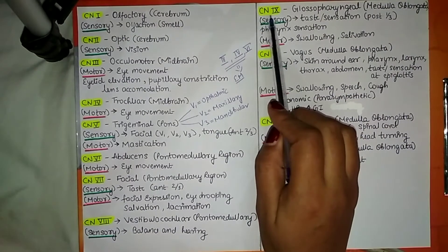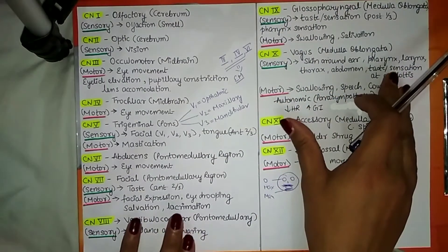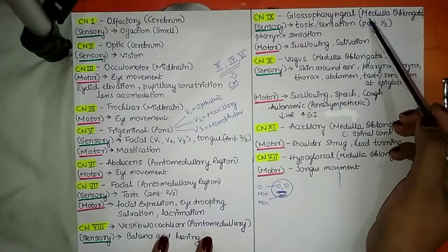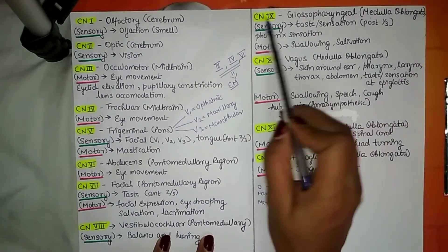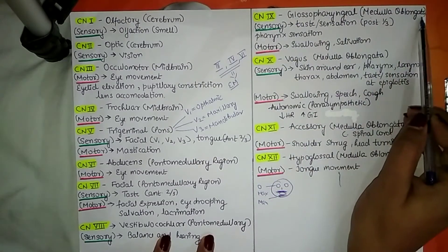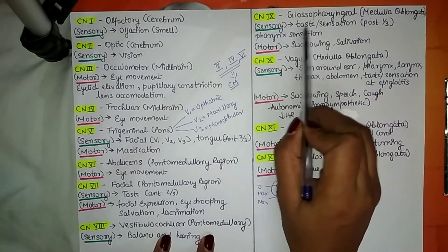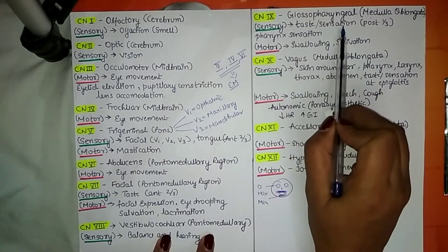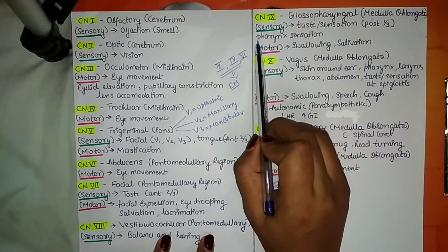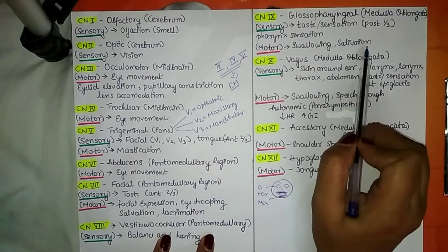Cranial nerve number 9 is the glossopharyngeal nerve. By the name it suggests a relation to the tongue. It originates from the medulla oblongata and has both sensory and motor functions. Its sensory function is both taste and sensation in the posterior one-third of the tongue, as well as pharynx sensation. Its motor function is swallowing and salivation.